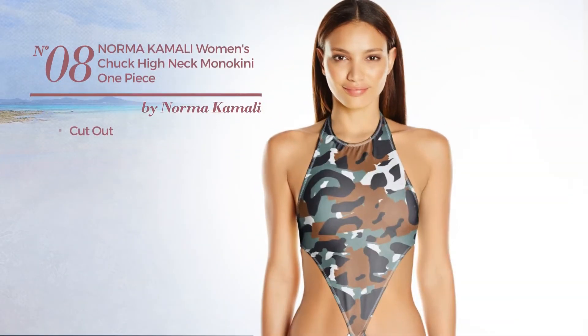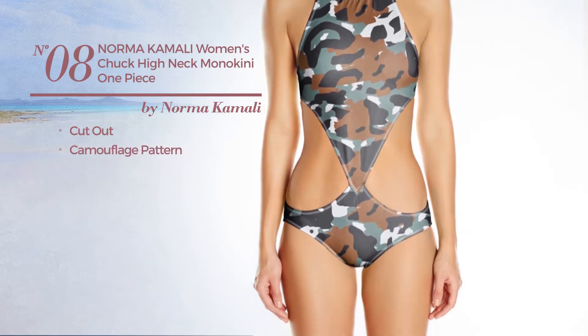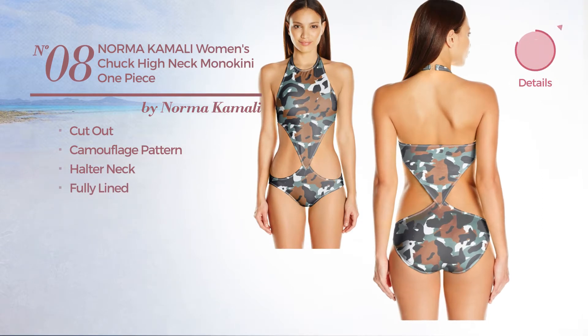Number 8. A cut out swimsuit. Featuring camouflage pattern. This swimsuit includes a halter neck and is fully lined. Available in 5 other colors.